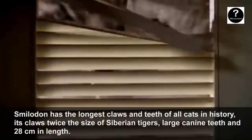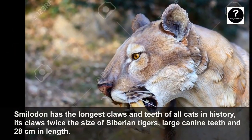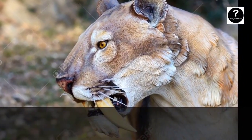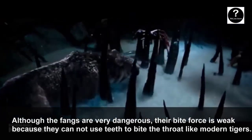Smilodon has the longest claws and teeth of any cat in history. Its claws rival those of Siberian tigers, and its large canine teeth reach 28 cm in length. Although the fangs are very dangerous, its bite force is weak because it cannot use its teeth to bite the throat like modern tigers.